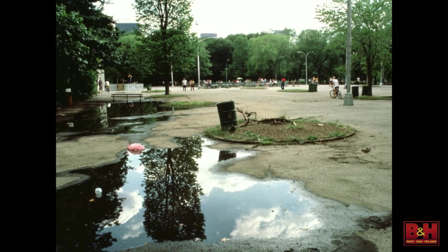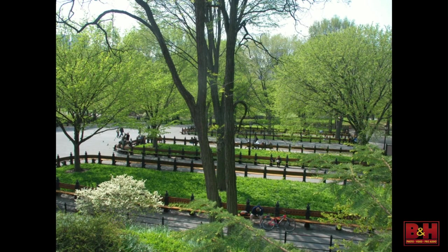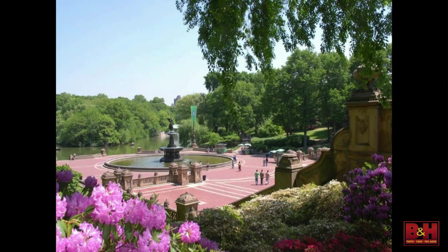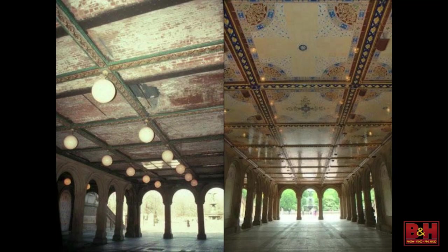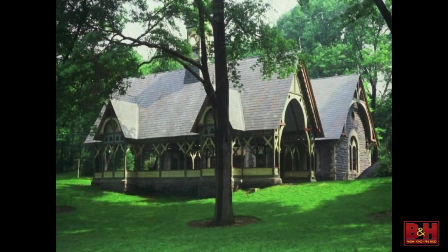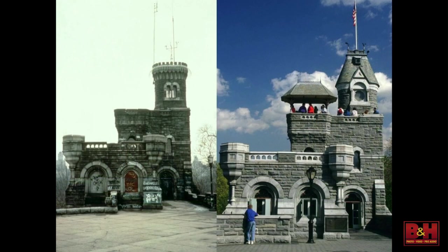This is the mall and the concert ground, which now looks beautiful, and Bethesda Terrace with that beautiful fountain and all the gorgeous carvings. There's the tile ceiling before and after — the tiles were in storage for 30 years until we could get what wound up being $4 million to restore it. This is the Dairy, a visitor center that had been the park's 19th-century fast food place, and today it's a visitor center with the beautiful Victorian porch put back on.